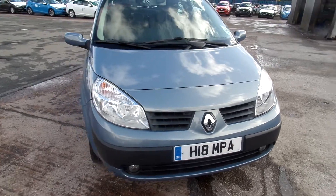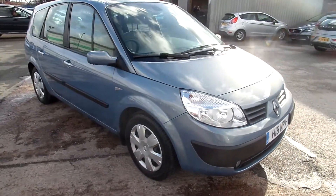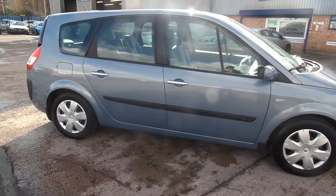Fantastic condition for an 06 plate this one, really nice inside and out. Get around to the offside — as you can see, no real marks at all, paint looks really good.